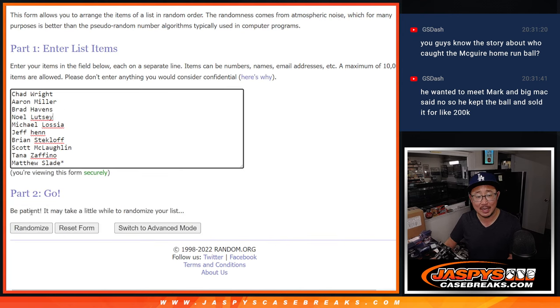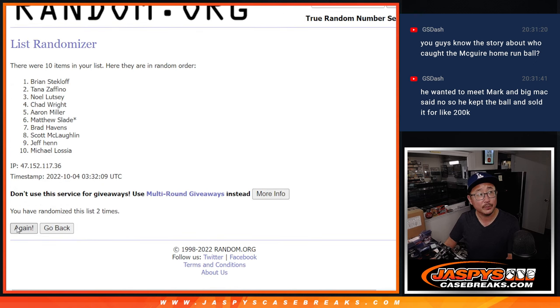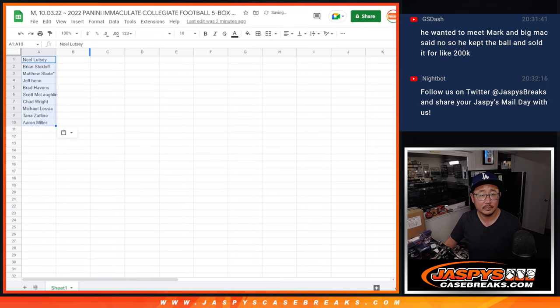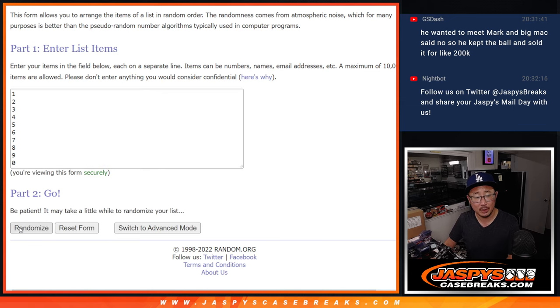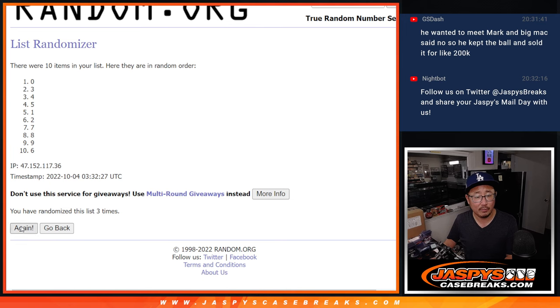Two and a three, five times for the numbers. One, two, three, four, and five. Got Noel down to Aaron. Two and a three five times for the numbers. One, two, three, four, and five. Got five down to one.